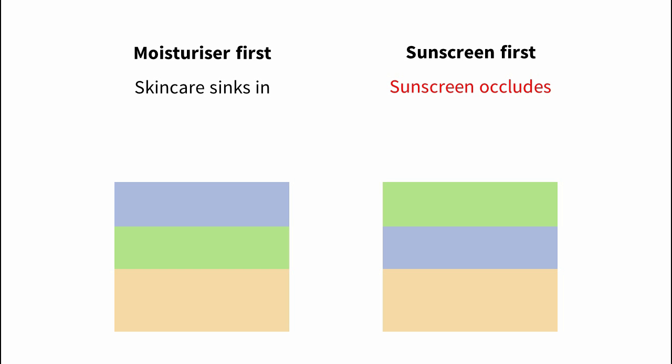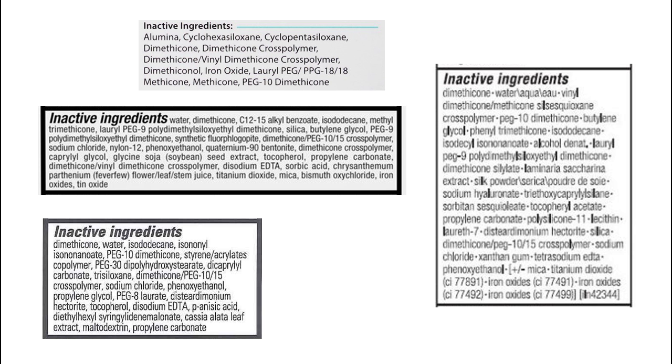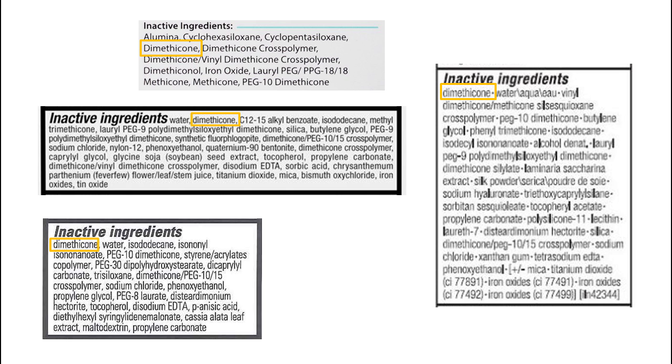Water-resistant sunscreens usually form occlusive films that block out water, so any skincare you put on top is going to be less effective at getting into your skin. Lots of sunscreens contain silicones, which can help smooth out your skin's surface much like a primer, so they can work well under makeup.